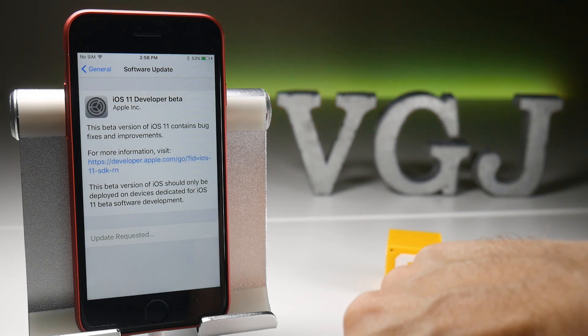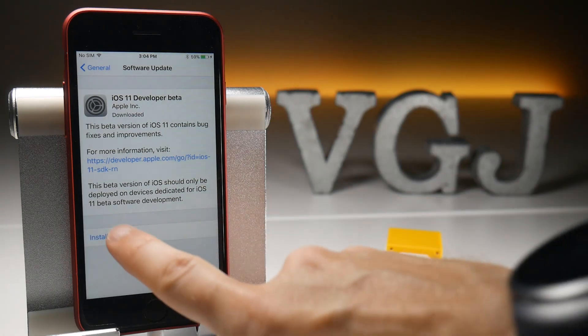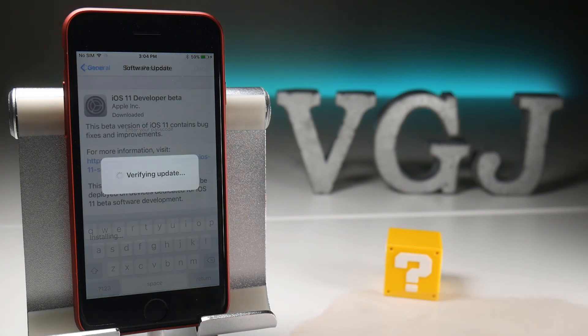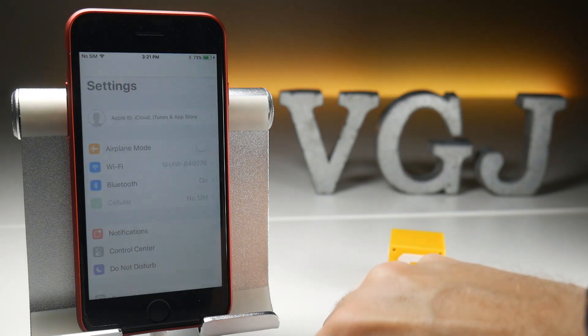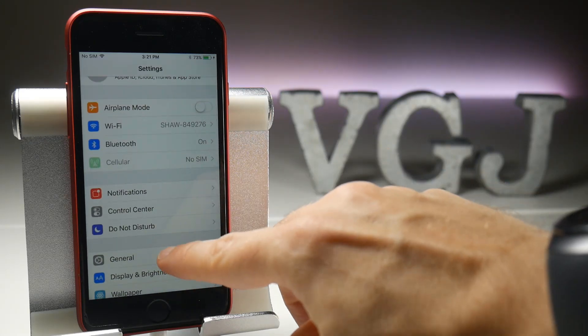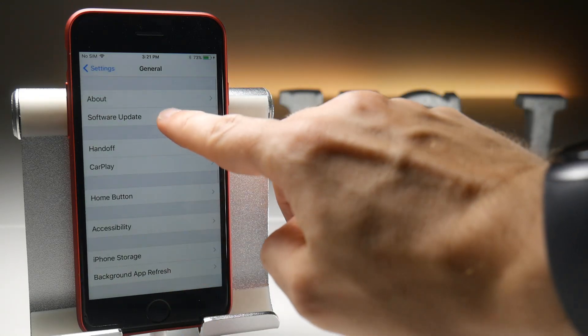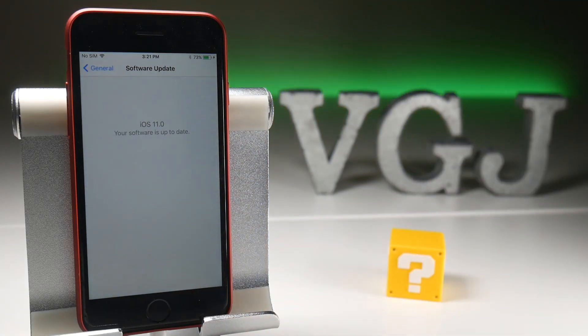It's a pretty beefy download so it might take a while, since every single iOS developer on the planet is probably doing the same thing right now. It took around 10 minutes to download for me, but once you have it, tap Install and like any normal iOS update it will do its thing — in this case around 15 minutes. On reboot it should ask you to input your Apple ID followed by a couple of Siri tests, at which point you'll be back on your home screen with all your apps and data intact. A quick glance at the Software Update screen confirms we are now on iOS 11 beta.